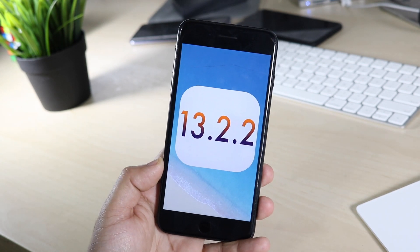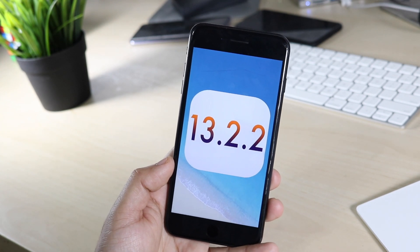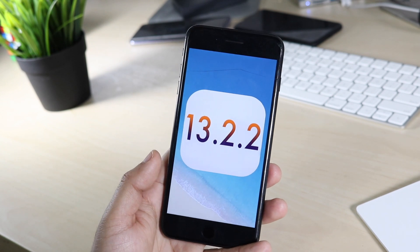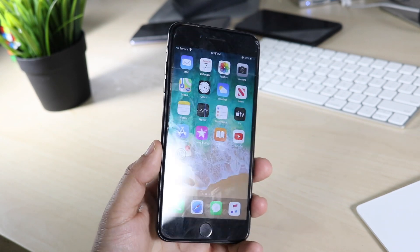I would recommend updating if you're currently on iOS 13 in any version. However, if you want to jailbreak, stay on the lowest version you can — whenever that jailbreak comes out, the lower version you're on the better chance you'll be among the first to get it.